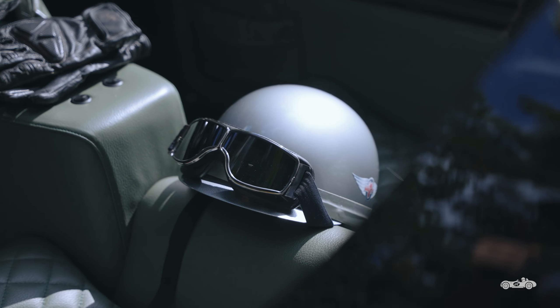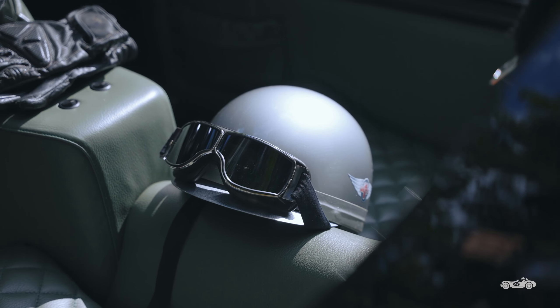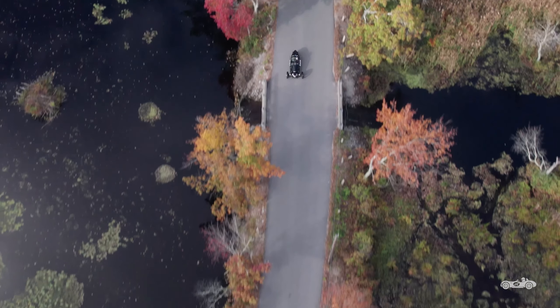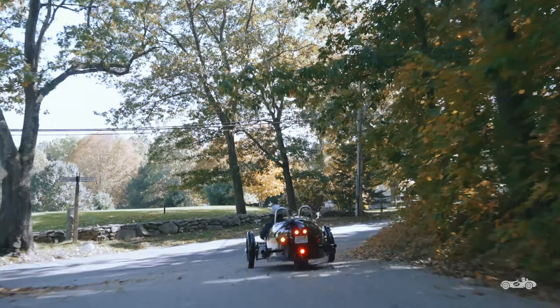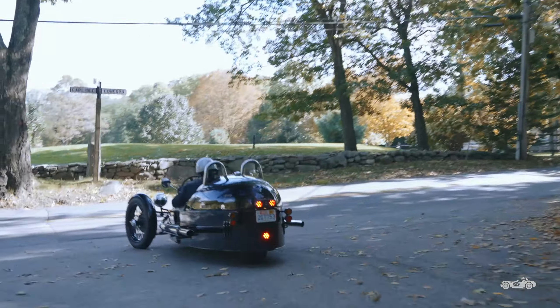Its cockpit is small and exposed to the elements. The driving experience is noisy and entirely unconventional. But it's for these reasons you'll drive everywhere with a grin on your face.